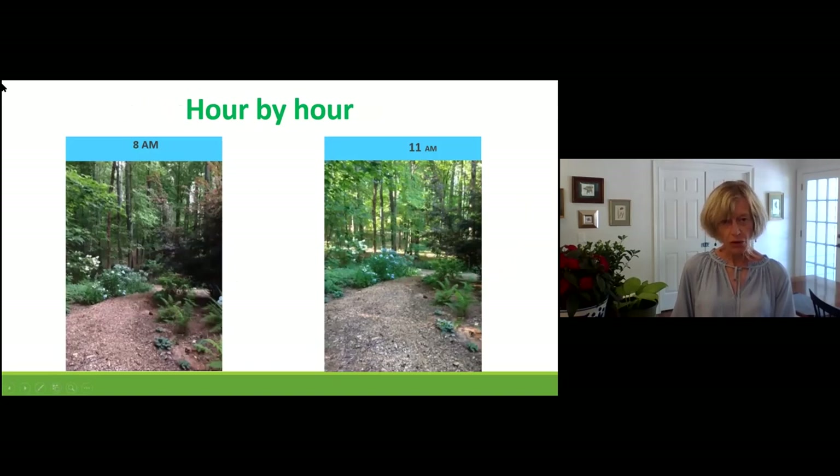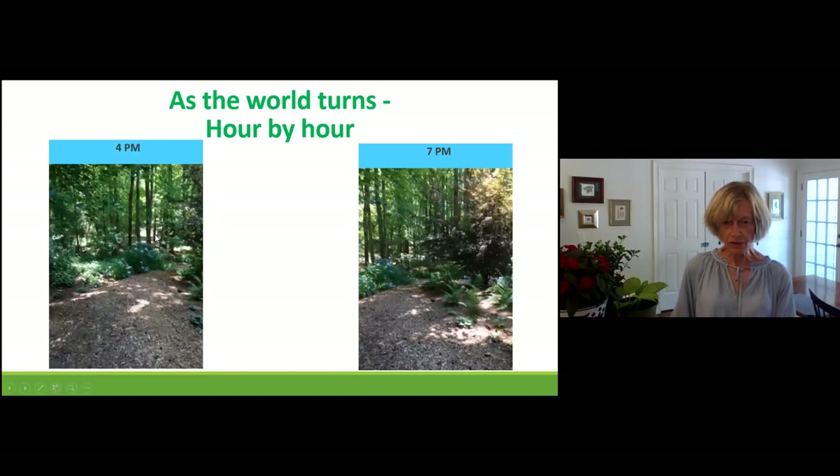Here's a typical garden photographed by a master gardener at different times of day. At 8 o'clock in the morning, notice the shade — the sun is not high yet. By 11 o'clock, there's hardly any shadows and the plants have a lot more opportunity to grow. By 4 o'clock, look at the difference — it's phenomenal. By 7, there are even more shadows as the sun goes down on the horizon, so there's not as much sunlight.